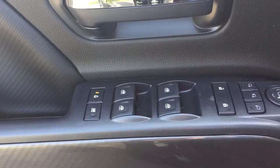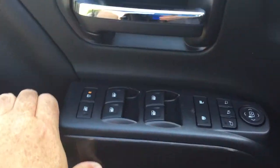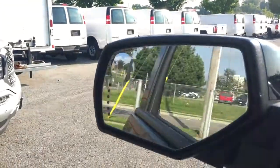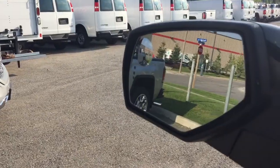Working from left to right on the driver's side: Bose Premium Audio, power windows, power locks, child safety locks, heated mirrors that are also power folding with integrated turn signals built in, and a spotter mirror on the driver's side.